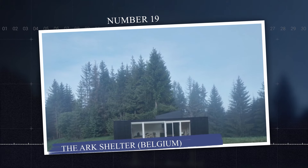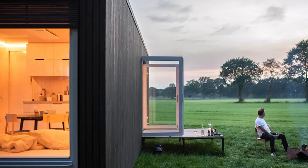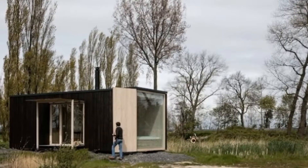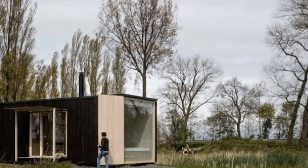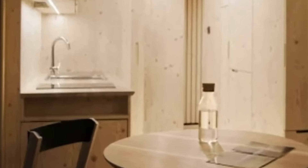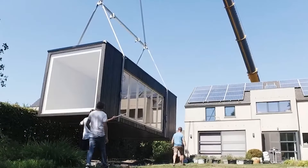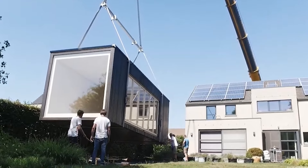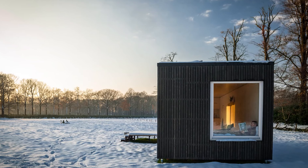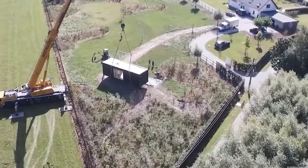Number 19: The Ark Shelter, Belgium. The Ark Shelter is a sustainable off-grid modular home designed for simplicity, mobility, and comfort in natural surroundings. With its sleek, minimalist design, this portable pod offers around 40 square meters or 430 square feet of living space, including a bedroom, bathroom, kitchenette, and living area, with floor-to-ceiling windows that seamlessly blend the indoor space with the outdoor environment. Built from eco-friendly materials like wood and featuring advanced insulation, the Ark Shelter is equipped with renewable energy systems, including solar panels and a rainwater collection system, making it entirely self-sufficient for off-grid living.